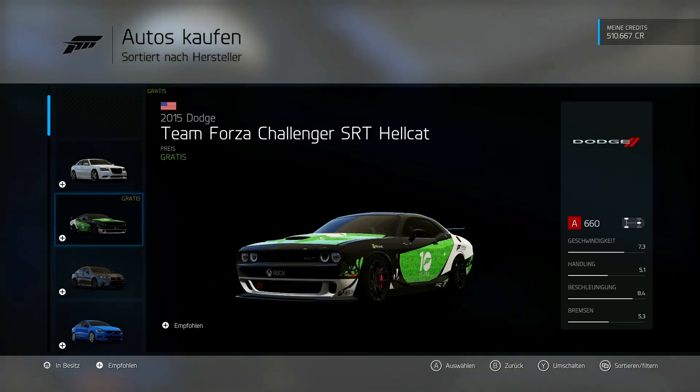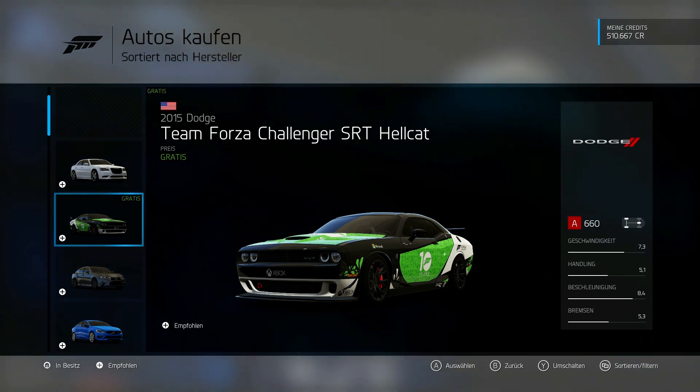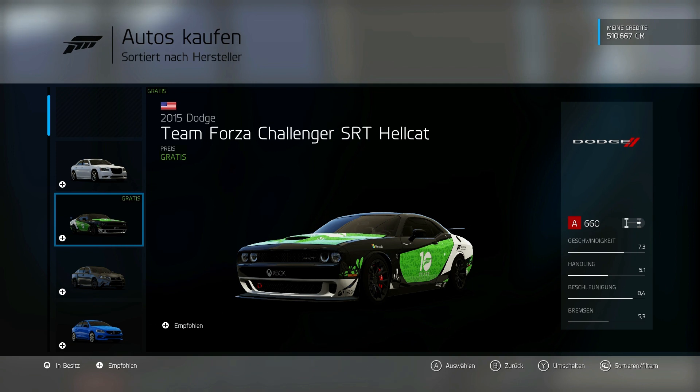A Chrysler - no, not that one. Oh! That was included as a download - I had been looking for it. Let's take that one. Team Forza Challenger SRT Hellcat.